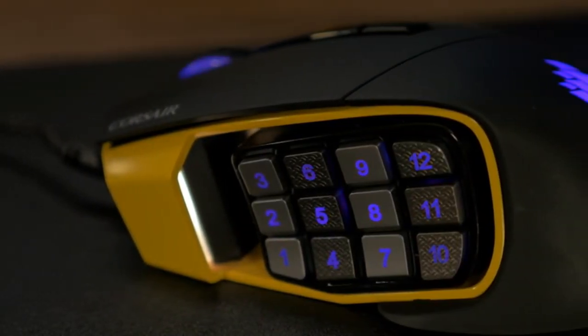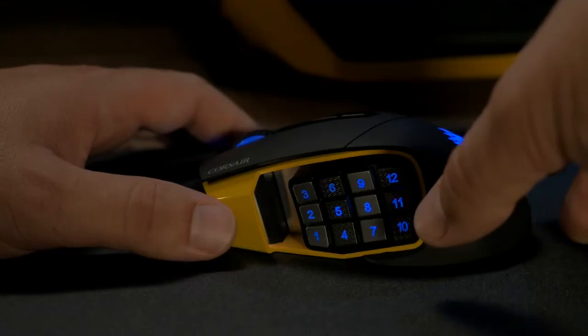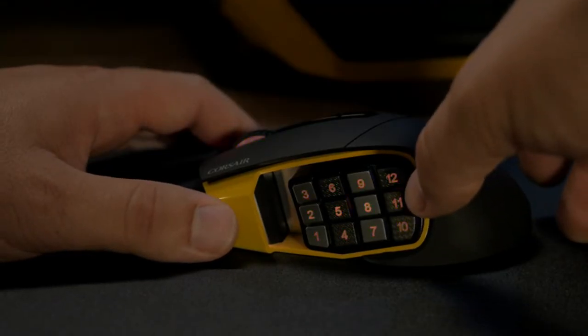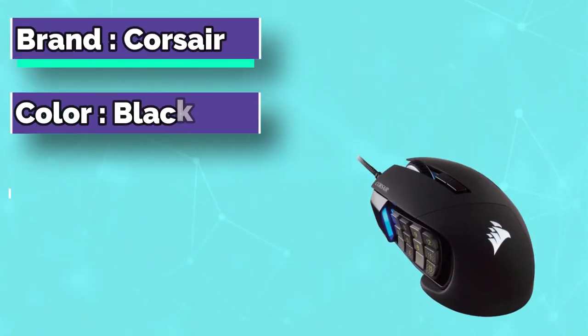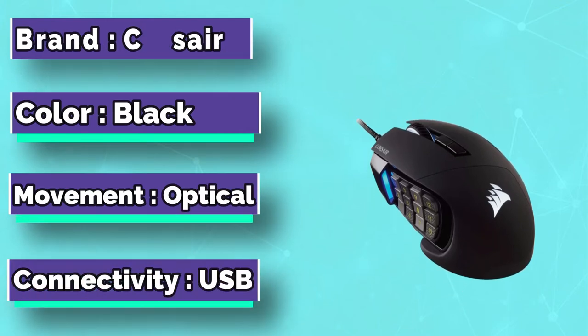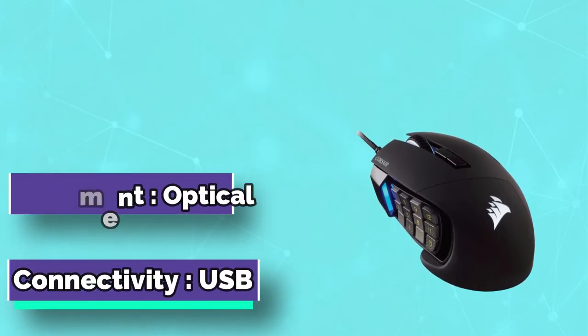Combined with its advanced key slider macro control technology, these buttons will slide within an 8mm distance, locking securely where you set them for optimal performance. It features a DPI rating of 16,000 adjustable to 1, which is by far the best tracking a mouse can have.